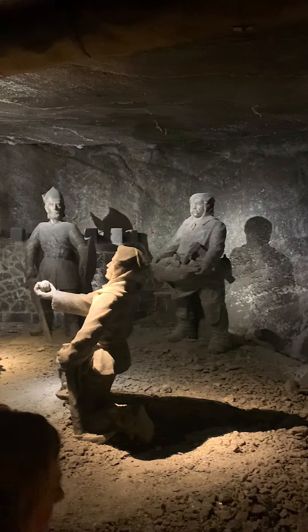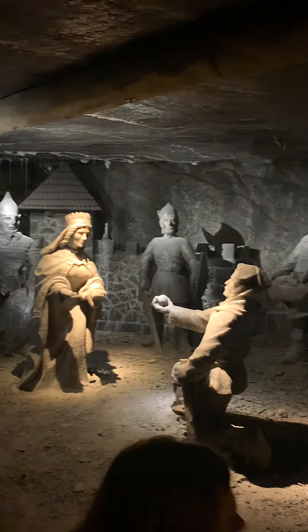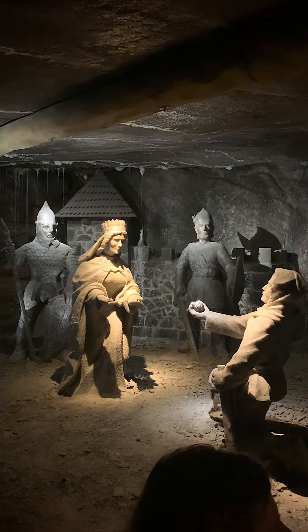Wieliczka is now home to the Krakow Salt Works Museum. In one of the displays made of salt, it talks about a legend, and this legend is as old as the mine itself.